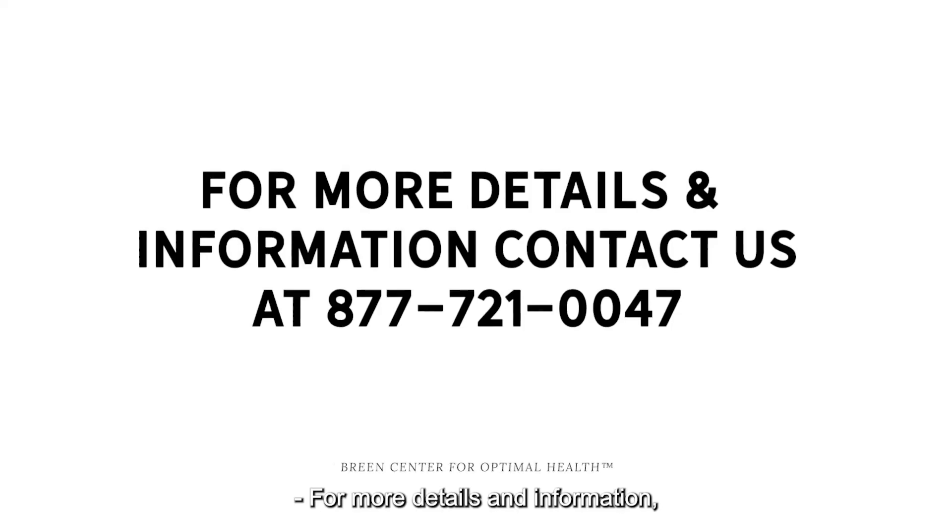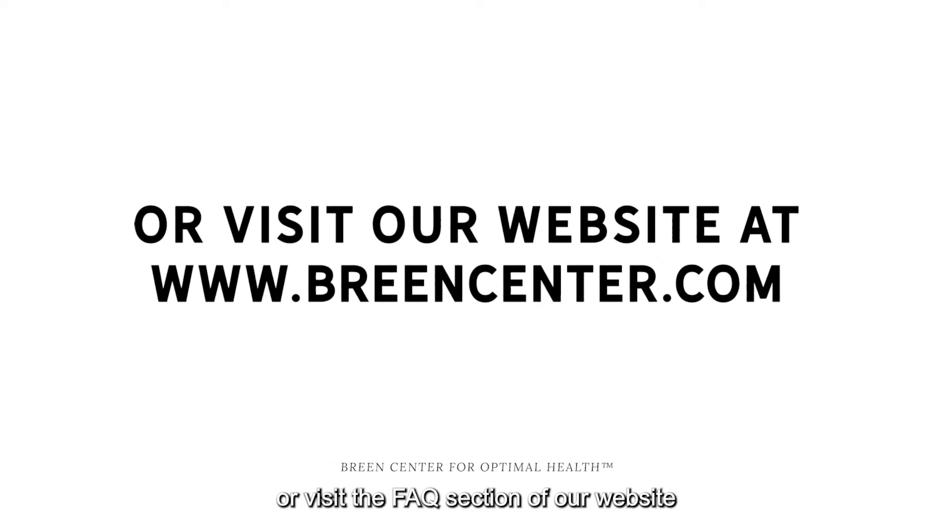For more details and information, please contact us at 877-721-0047 or visit the FAQ section of our website at www.greencenter.com.